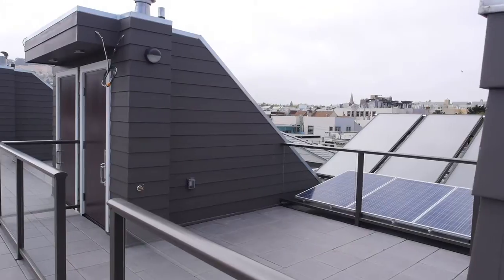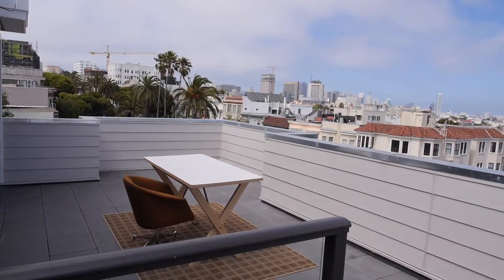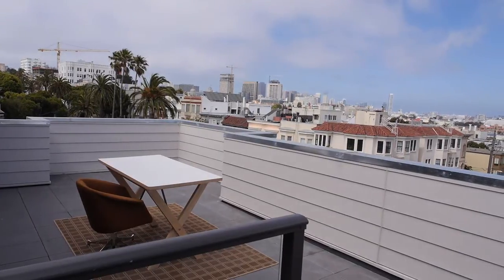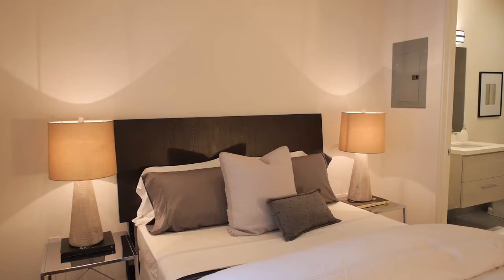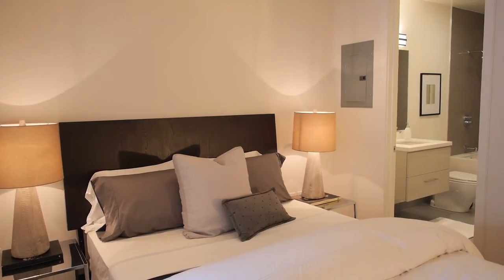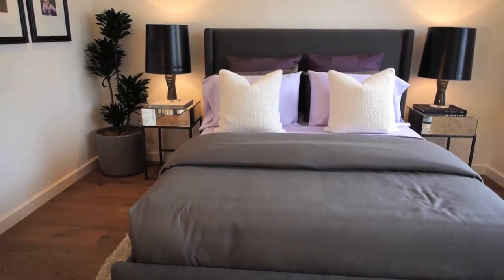In this unit, the staircase leads up to the exclusive use roof deck. There are five exclusive use decks on the penthouse level, all with views of the city or the neighborhood. Downstairs are two ensuite bedrooms with large closets — the bedrooms are all downstairs on the penthouse level units.